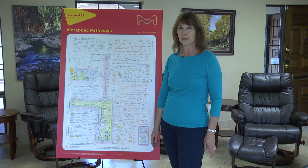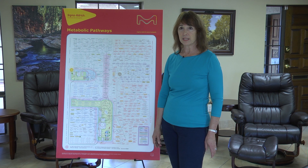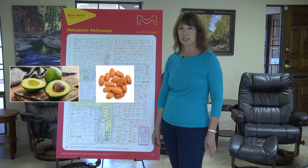Today, let's explore the role of magnesium in the mitochondria. Magnesium is perhaps the most widely used nutrient throughout the mitochondria, yet ironically, here in the United States, it is one of the most commonly deficient nutrients in our diets. Here are some healthy foods that are high in magnesium: avocados, almonds, and spinach.